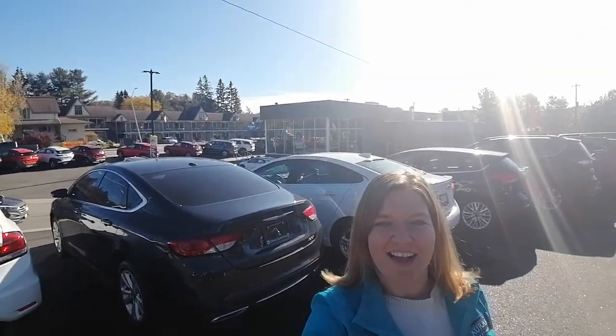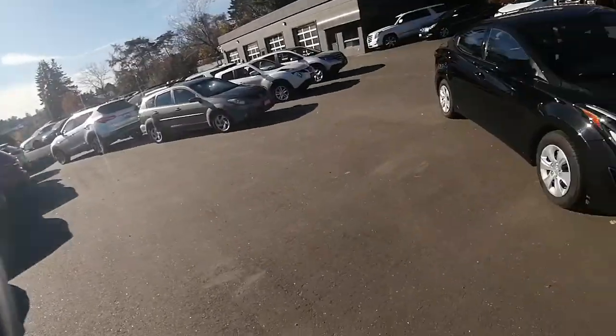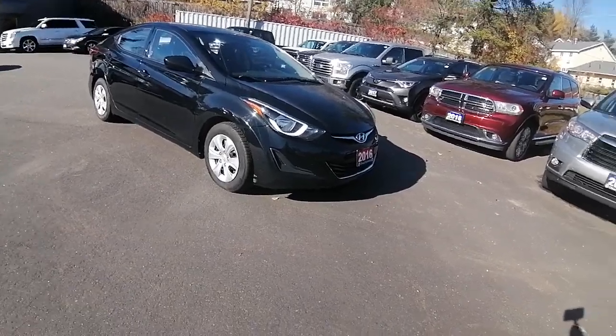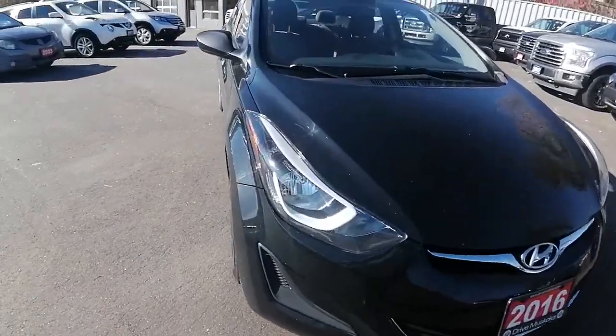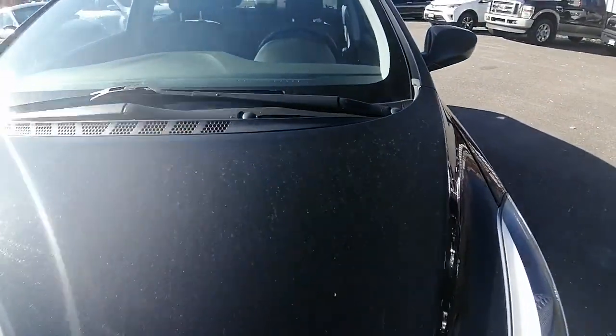Hi there, Ashley here at Hyundai of Muskoka. Just wanted to show you the 2016 Hyundai Elantra. This is a no accidents reported on the history of the vehicle, and it is in great shape. I'm just going to do a little walk around of the vehicle to show you the ins and outs.